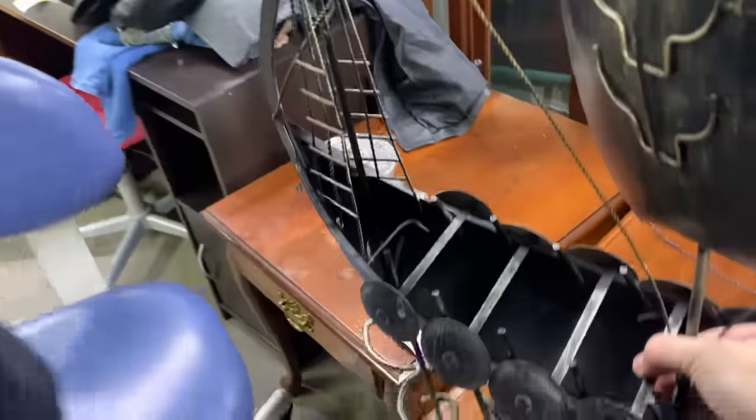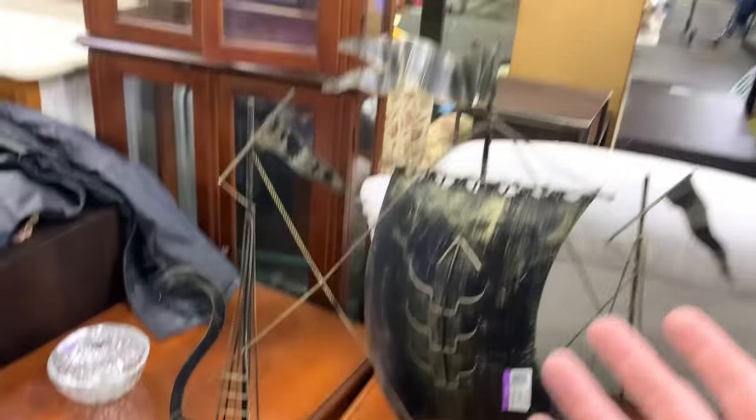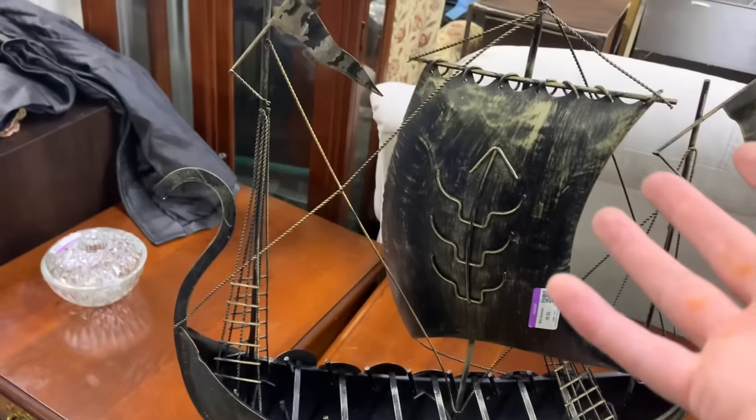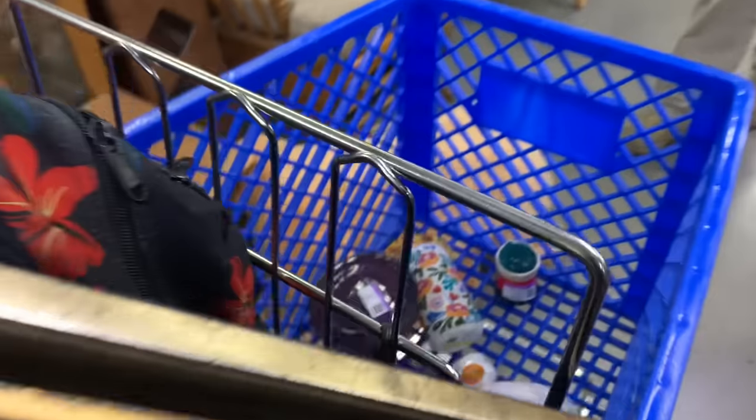It's a Viking Dragon Boat. For $10, I feel like somebody's going to see this and love it. All right, into the cart we are going to go.